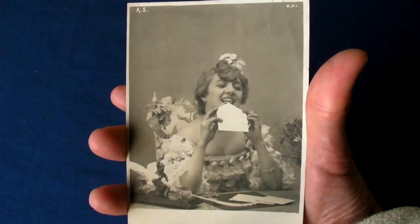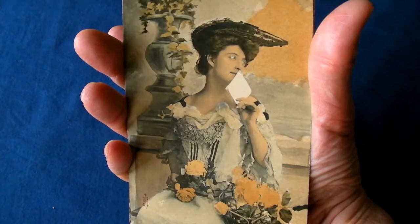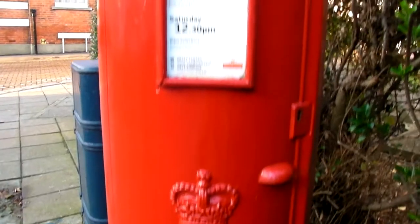People have been posting messages for centuries. Welcome to my latest video post.